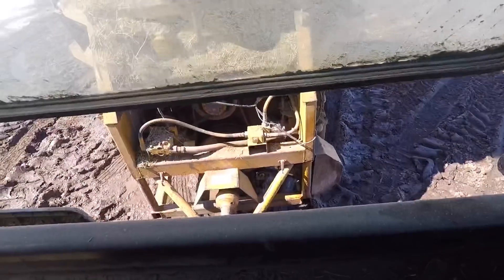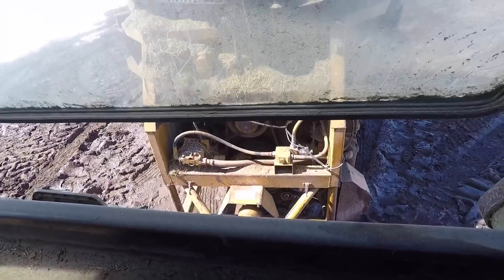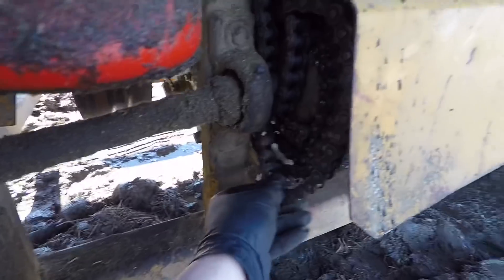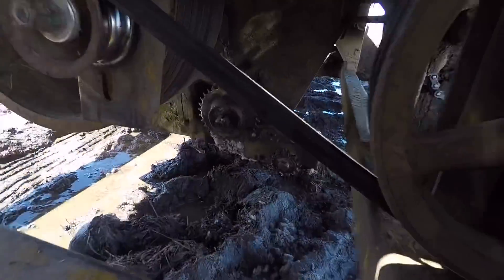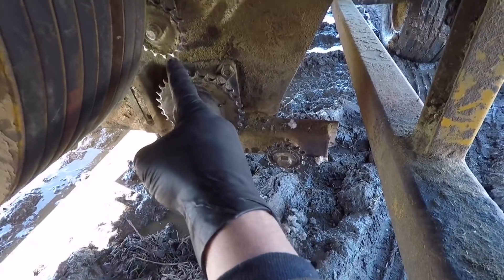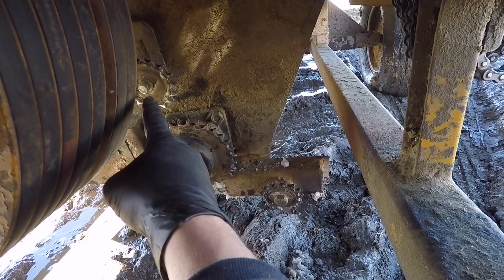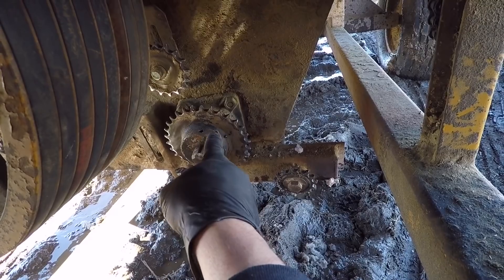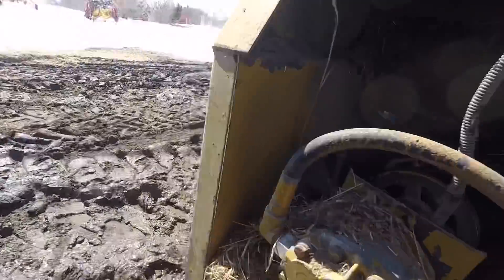Here goes nothing — I'm going to turn it on and see what happens. The chain came off again — it wrapped up around here again. Luckily I didn't have it on for very long. I think what's happening is that sprocket right there is not sticking out far enough. I'm going to have to take that sprocket off and put some washers behind it to extend it out, because it's not lining up with the other sprockets.